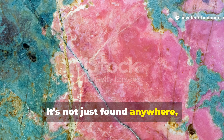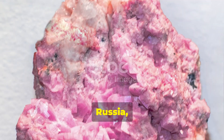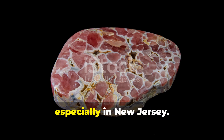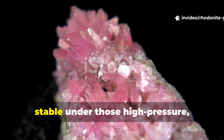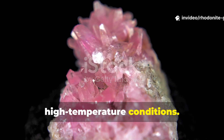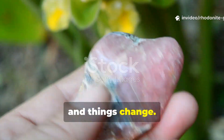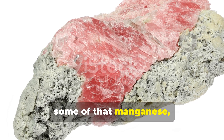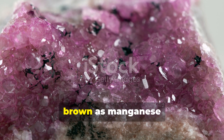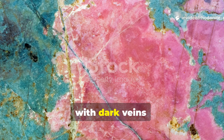It's not found just anywhere, though. You'll need places where the right chemistry lines up — think deposits in Australia, Sweden, Russia, and even the United States, especially in New Jersey. Geochemically, Rhodonite is pretty stable under those high-pressure, high-temperature conditions. But bring it up closer to Earth's surface and things change. Exposure to air and water can oxidize some of that manganese, turning parts of the mineral black or brown as manganese dioxide forms.